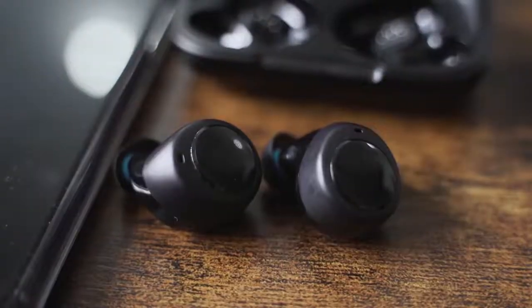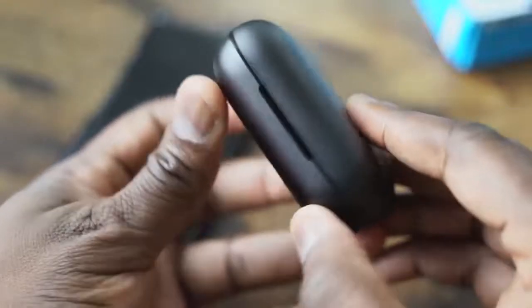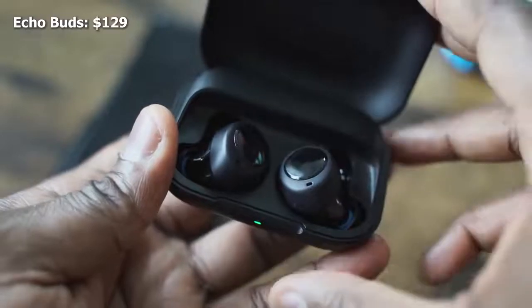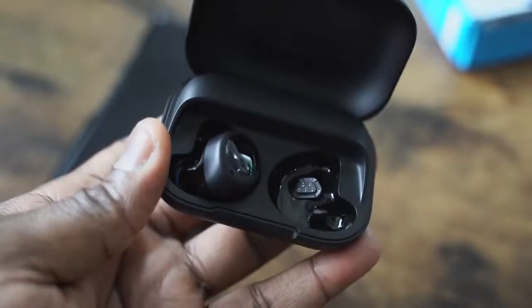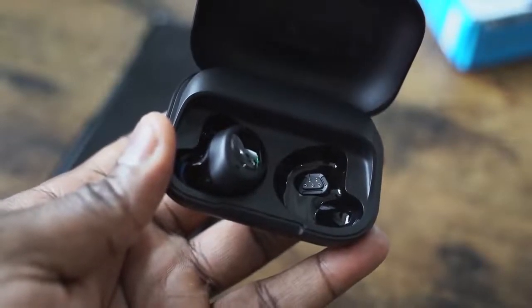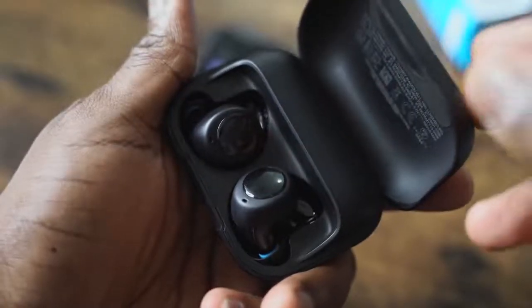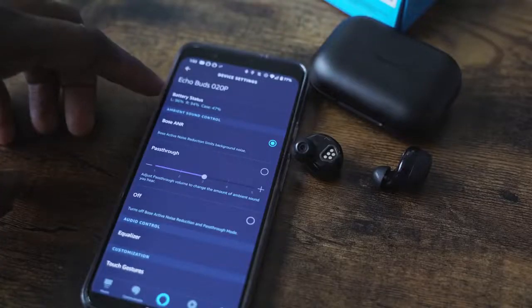Moving on to the Amazon Echo Buds — they come in an all-black case. This has micro USB for charging, which is kind of a bummer, although it's priced at $129, so keep that in mind. The Echo Buds are all black in terms of look, but they come with multiple ear tips and also ear hooks. They fit comfortably and have probably the best fit out of all three. So when I'm shaking my head and moving around, this will work well. It also has touch controls — double tap controls on either ear.